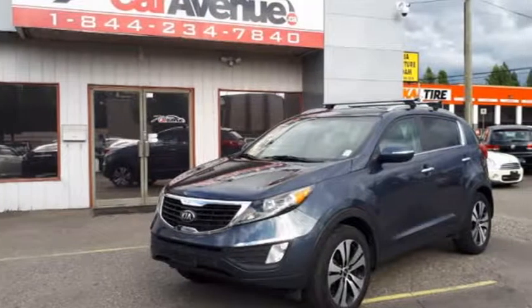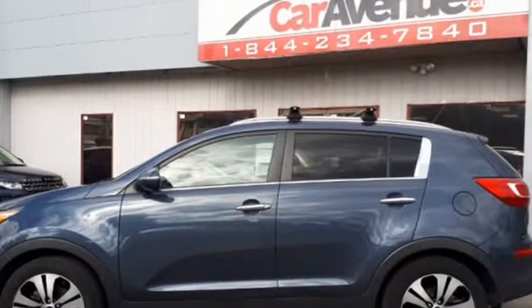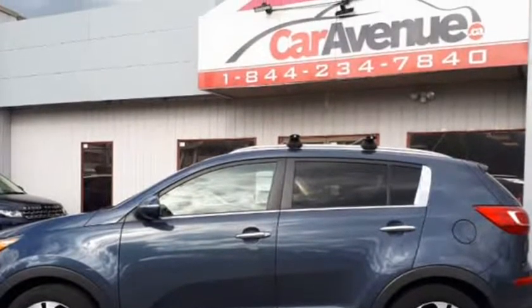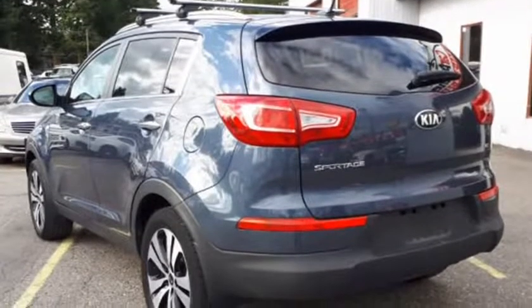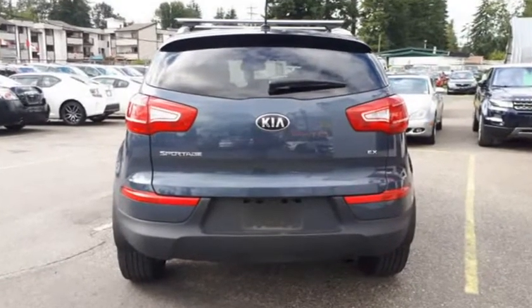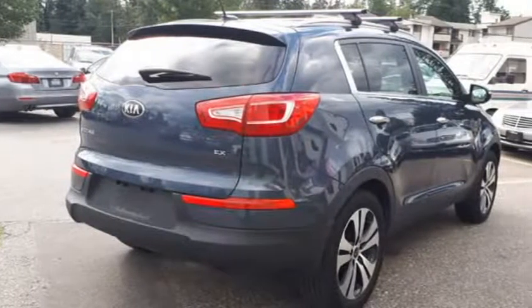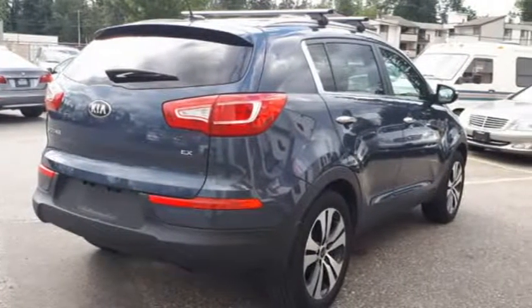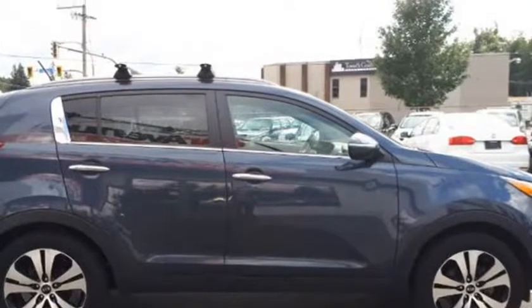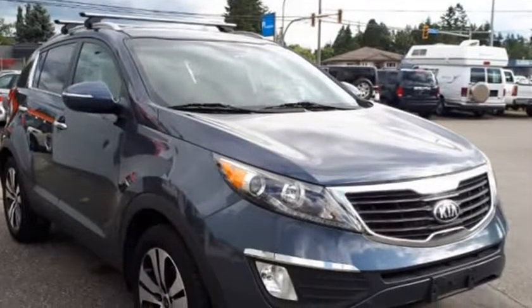This 2013 Kia Sportage is brought to you by Caravenue.ca. Sale price $12,999, with a $1,000 cash discount bringing it to $11,999 cash price. Only $72 per week at 4.79% over 48 months with $0 down, OAC. Stock number 1174.